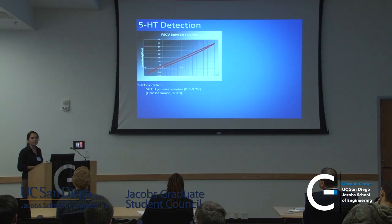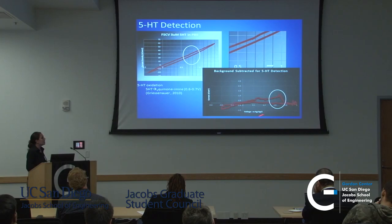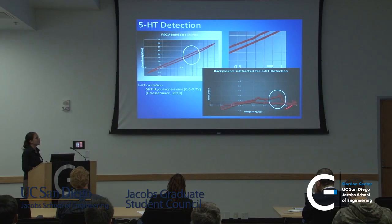Now we do 5-HT, or serotonin, detection using fast-scan cyclic voltammetry, running at about 100 volts per second. We don't see much when we look at it directly, but looking more closely we can see some signal. The best thing we can do is perform a background subtraction and see detection of serotonin at 0.7 volts, which is what's expected. Even though we have some noise from other ions, we still know that this portion is serotonin.